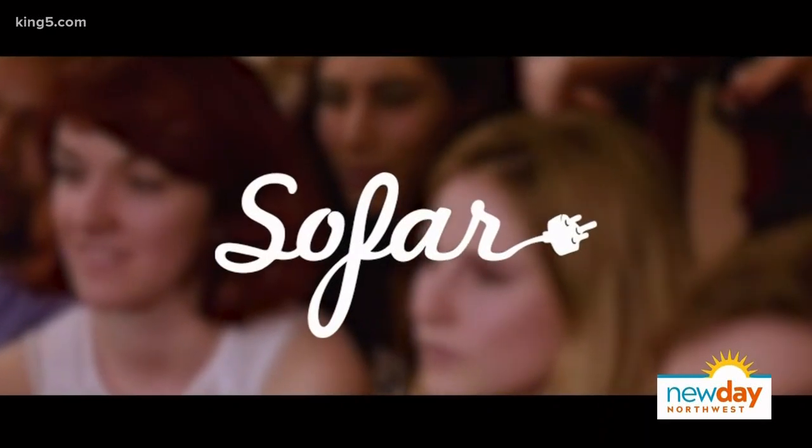Here's the hook: you do not know who you're going to see — it's completely unknown. So you might not love the artist, but you might see something brand new that you do love. It kind of breaks you out of your comfort zone and you meet new people. I think it's really worth the risk — it's a pretty cool thing. The website is linked on New Day.